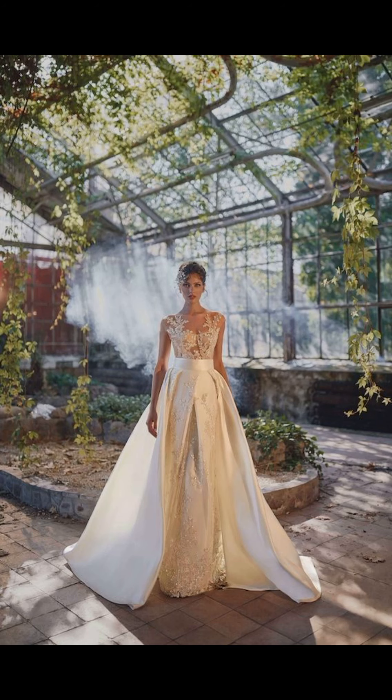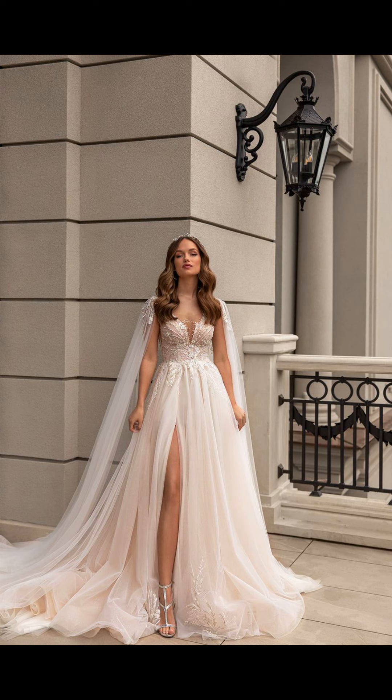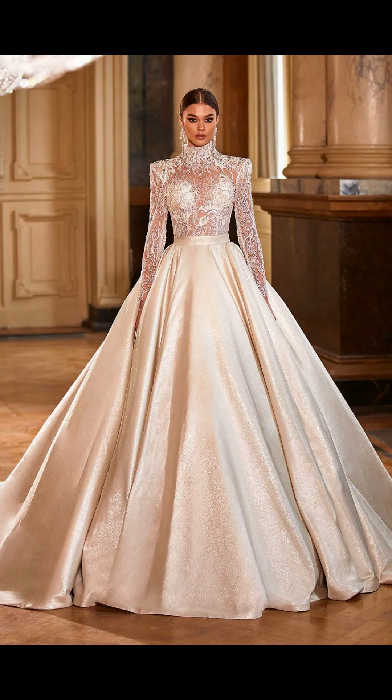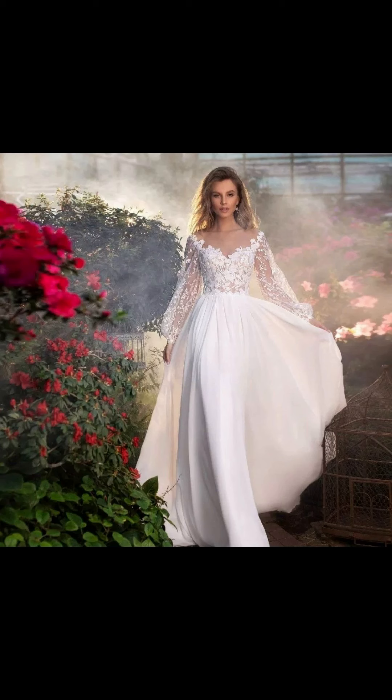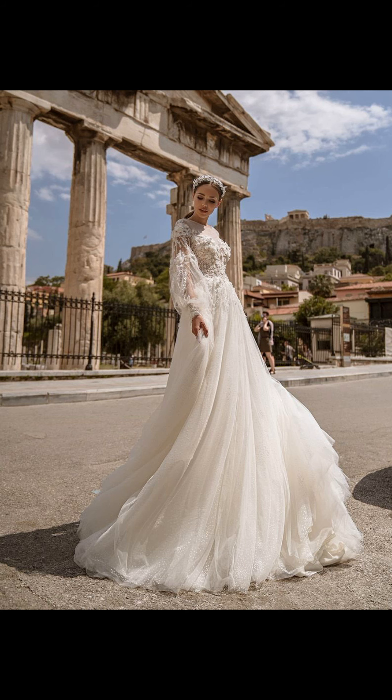Whether you are envisioning a traditional fairy tale wedding or a contemporary outdoor celebration, this video has showcased wedding dress styles that suit your unique taste and personality. Remember, it's your day and you deserve to feel absolutely stunning. I hope this video has inspired you and given you some fantastic wedding dress ideas.